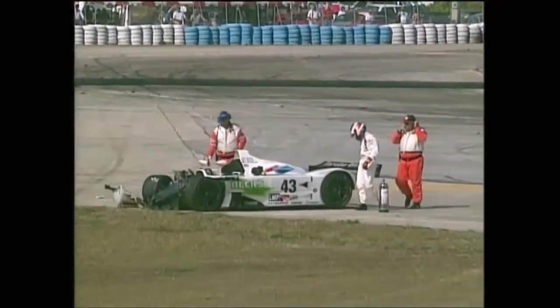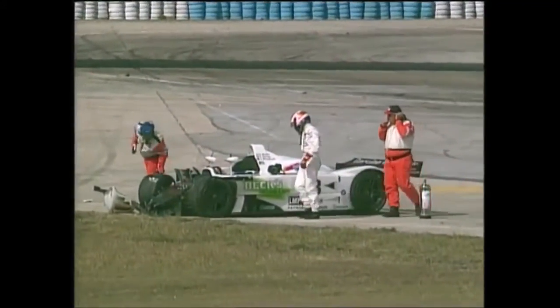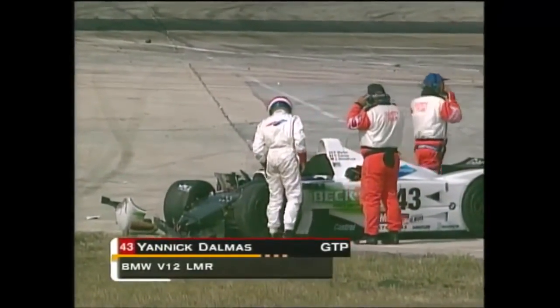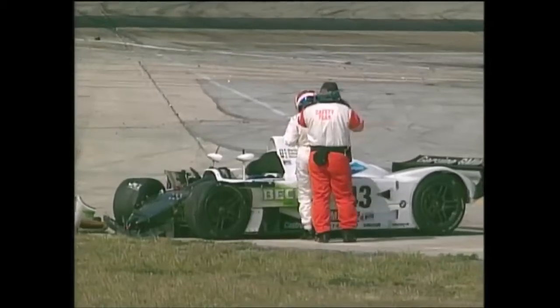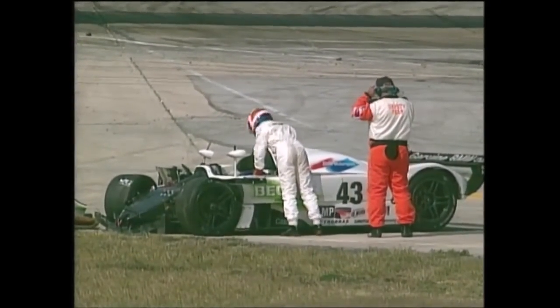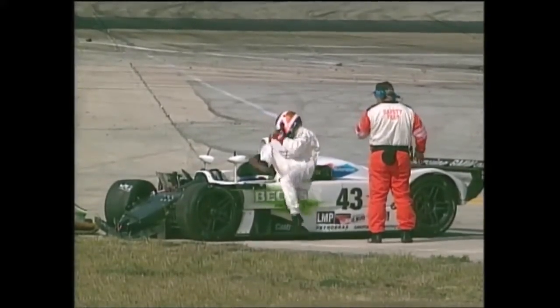This is Turn 17. We talked in our opening show today how the reconfigured Turn 17 was going to be a problem in traffic, and this looks like car contact of some kind. We haven't seen a replay, so we don't know, but that definitely looks like some car contact.